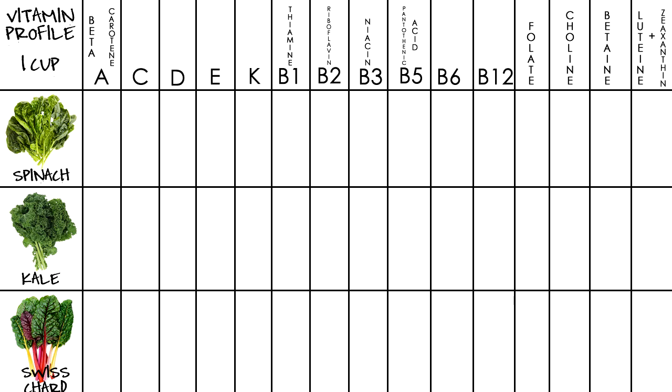Here is our vitamin profile chart. All values are going to be based on one cup. For vitamin C, spinach has 8.4 milligrams, kale at 80.4 milligrams, and Swiss chard at 10.8 milligrams.